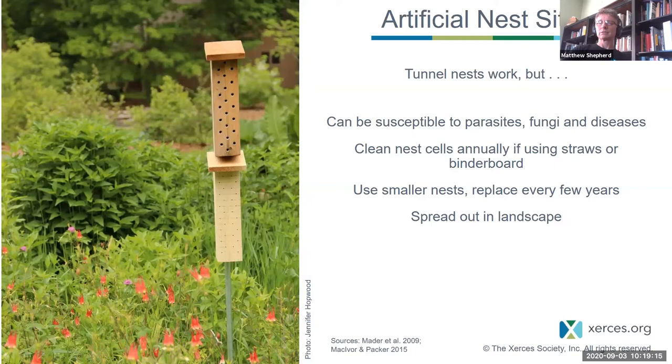Another great thing about these nest sites is that they will help more than bees — in particular, they will help wasps. There are hundreds, if not thousands, of species of solitary wasps that might occupy these. These are not yellow jackets or hornets — these are solitary wasps that will happily fly past your ear and ignore you. One example you can see is a grass carrier wasp with bits of straw grass hanging out of a hole. The bottom photograph is a golden digger wasp, which takes tree crickets down into its nest. By creating the right conditions for bees, you'll also be supporting many other species of insects.